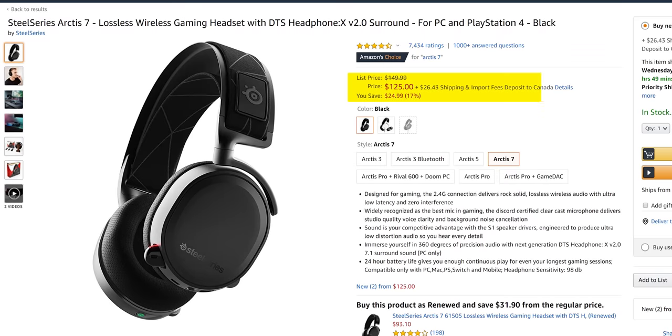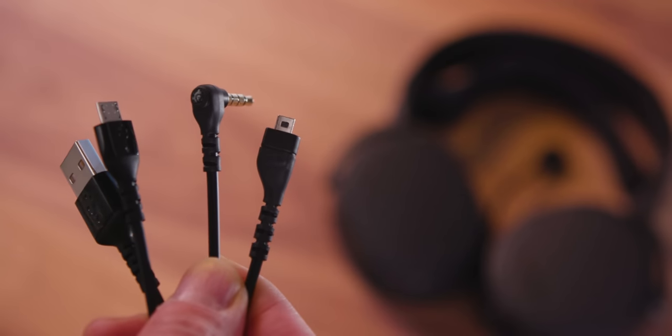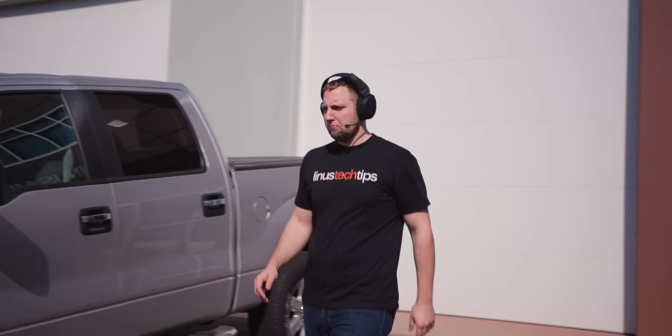Let's start with SteelSeries and the Arctis 7. For about $120 on Amazon, this is one of the more affordable headsets in the lineup today. Out of the box, it comes with the required charging and audio input cables, as well as a remote receiver pod to increase your wireless range. The range on these is the best of any headphones we tested — it made it way outside the building and nearly across the whole parking lot before dropping the signal. Not bad.